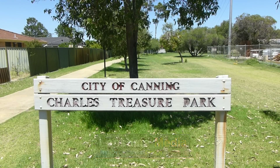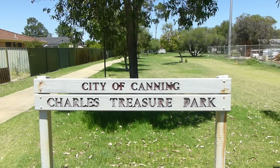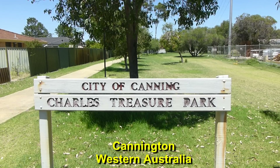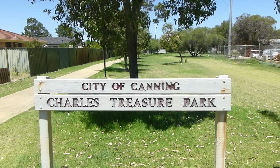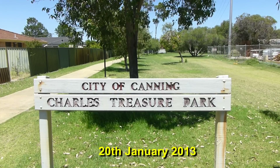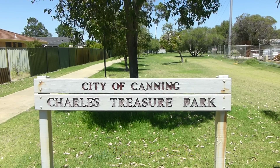Good afternoon. It's one o'clock in the afternoon in the southern suburbs of Perth, Western Australia, Australia. My name is Elise Lonsdale and I'm standing at the Charles Treasure Reserve with my new digital camera, which is a TravelZoom 30, a Panasonic TZ30.